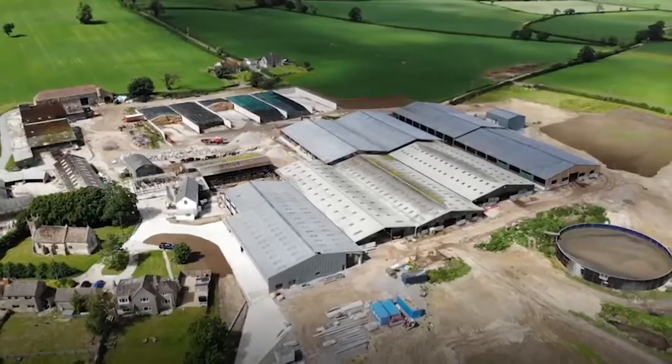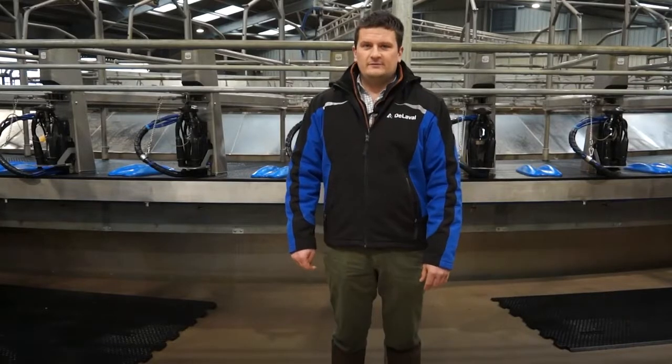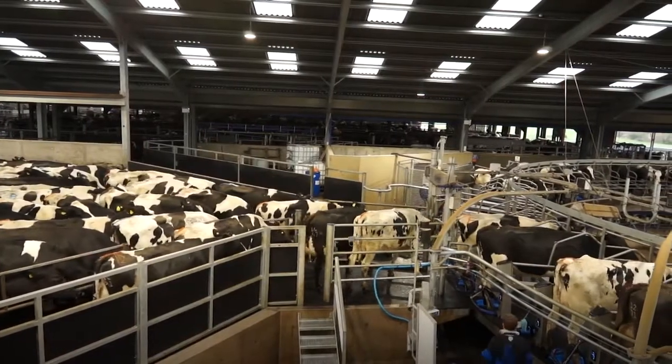My name is Ross Edwards. We're here in Somerset Manor Farm. I've been here five and a half years — the farm is owned by the Radstock Co-op and managed by Velcourt for the last 11 years. Ten years ago the farm was an organic autumn calving grazing herd of about 330 cows. In the last ten years we've made a lot of progress and changed to a 3x system.